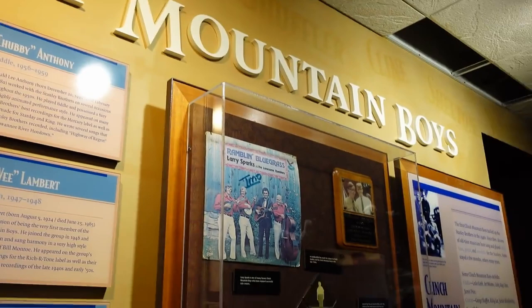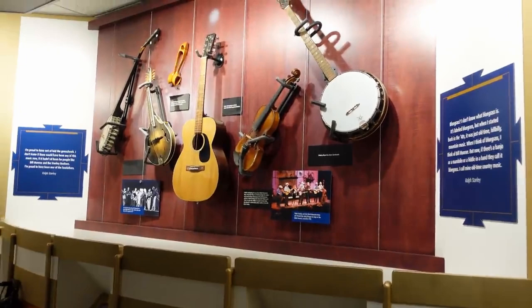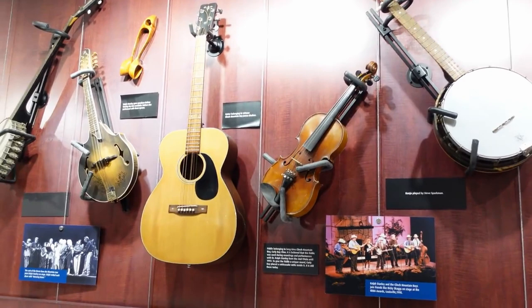Lynch Mountain Boys. The old Clinch Mountain — I've been on that mountain a few times. And there are some instruments: a banjo, a guitar belonging to Clinch Mountain Boy James Shelton, a fiddle, and a mandolin. And that is Nathan — Ralph's grandson — he still performs and carries on the Stanley name and tradition.